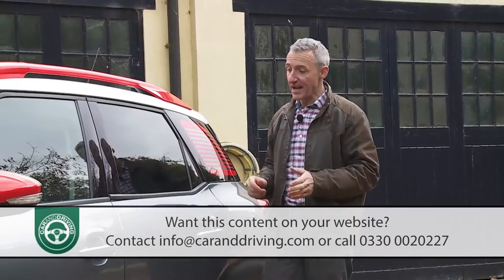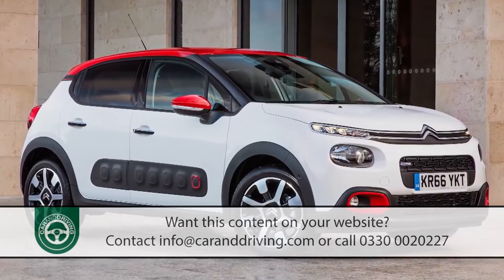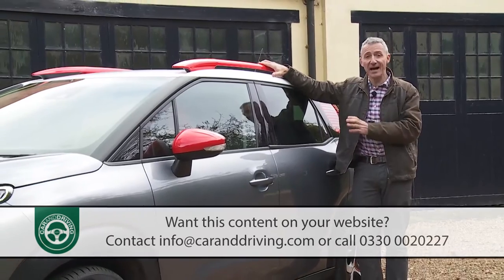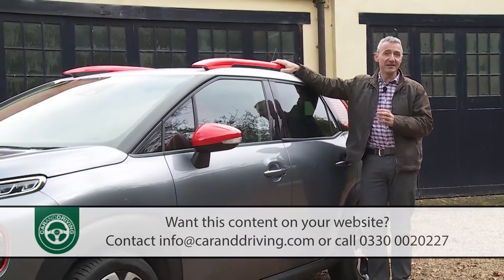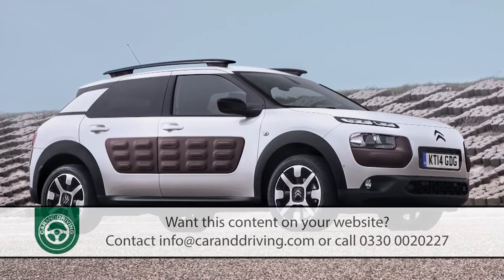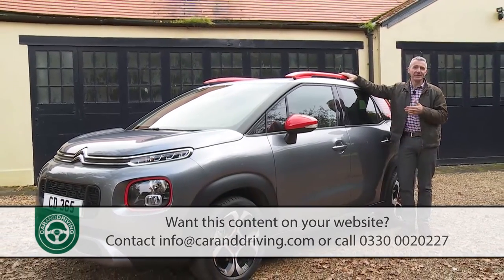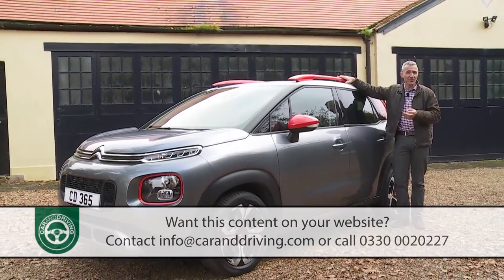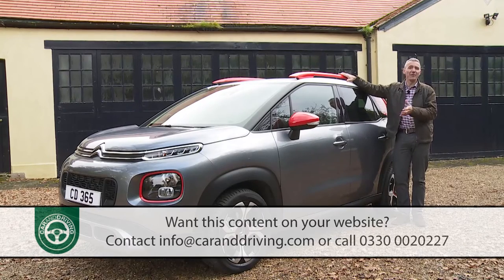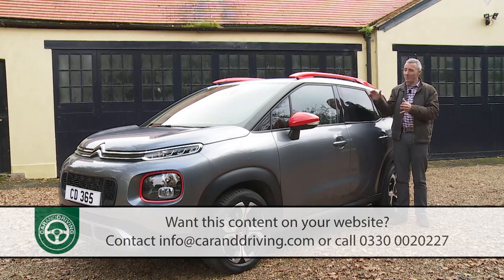If you're graduating into this car after familiarisation with an ordinary C3 supermini, you might be surprised to find a couple of elements characteristic to that car that you can't have on this one. The side-mounted air bump panels that also marked out Citroen's first contender in the compact SUV segment, the original C4 Cactus, are completely missing here. So is probably the ordinary C3 model's most topical feature — the Connected Cam package, which gives you a GoPro-style dash cam for fun pictures and traffic footage. You'd have thought that little piece of technology would have been a perfect fit for this model.